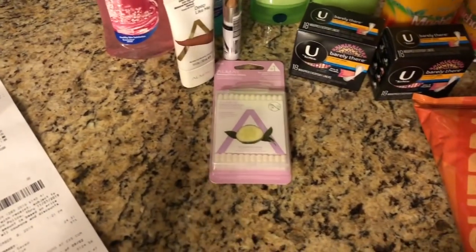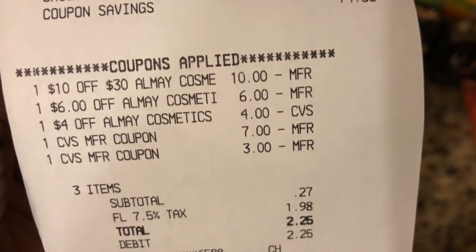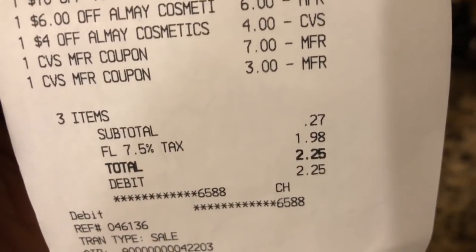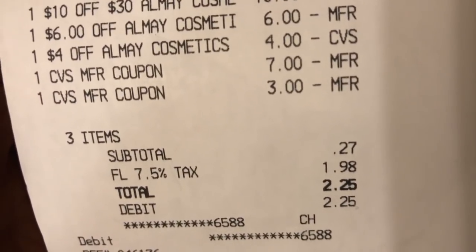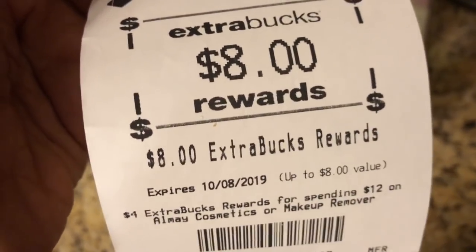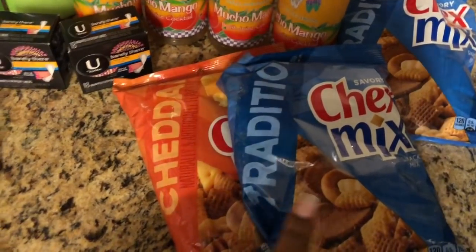Transaction two was all the Almay. All the coupons came off — the $10 off $30, the $6, the $4, and $10 in extra bucks. It was $0.27 plus tax at the register. The total was $10.27, we rolled two extra bucks, and we got back an $8 extra buck, making the Almay items $2.27 total. The Chex Mix came out to $0.83 each and the Arizona Iced Teas came out to $0.50 each.